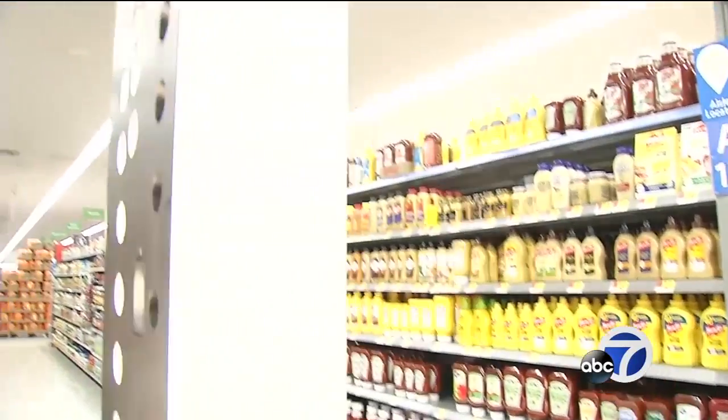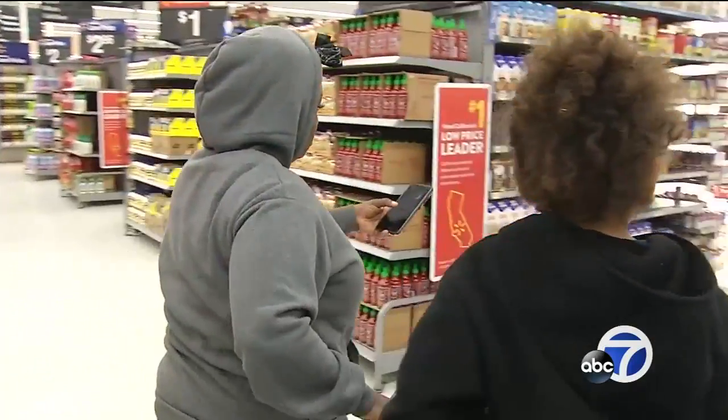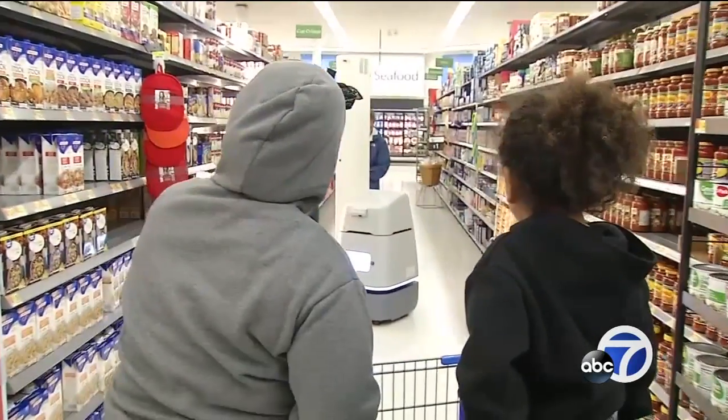Everything's automated. It's starting to be a little bit scary, machines taking over. Walmart officials insist that it will not affect employee headcount, and many customers believe this will help ensure a smoother shopping experience.